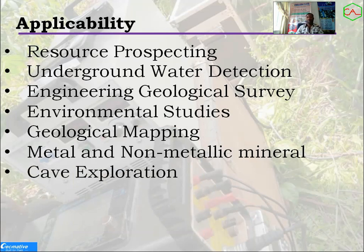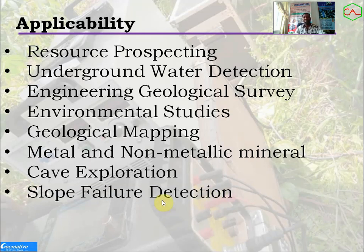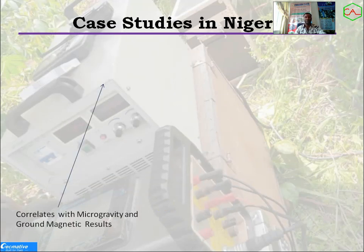Cave exploration is another application. In Nigeria we are not mainly into it, but in some foreign countries caves are a major concern — if you must build infrastructure, high-rise buildings, or roads, you need to explore for any form of cave. Slope failure detection is also a very good application of this system.